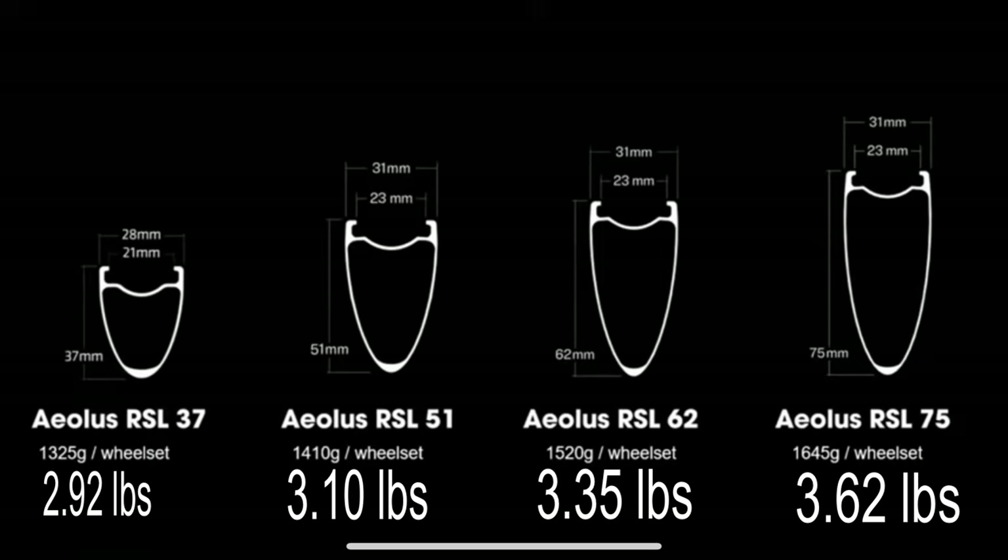Regarding the new wheel lineup Bontrager just released, on the left we have the RSL 37s, which were actually released last year as the only RSL model at the time. This past month they released the RSL 51s, 62s, and 75s. I posted the conversion rates to pounds for those who find that easier than grams for each of the wheel sets.